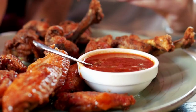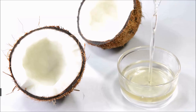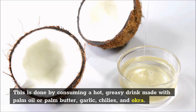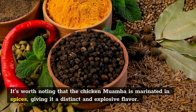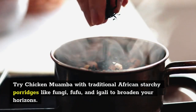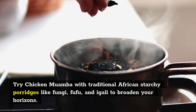Number 4: Chicken Muamba. Do as the Angolans do in Luanda by consuming a hot, rich dish made with palm oil or palm butter, garlic, chilies, and okra. It's worth noting that the chicken muamba is marinated in spices, giving it a distinct and explosive flavor. Try chicken muamba with traditional African starchy porridges like funje, fufu, and igali to broaden your horizons.